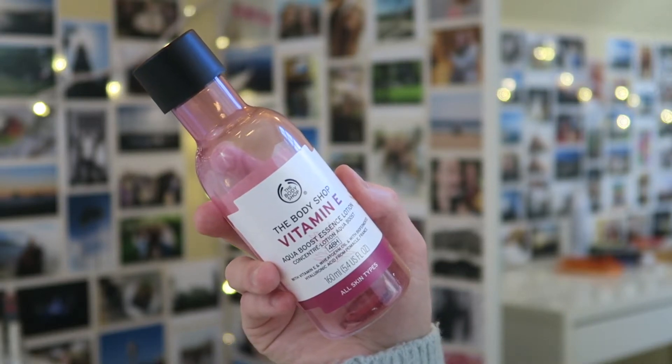I also have The Body Shop Vitamin E Aqua Boost Essence Lotion. I tried this because I have dry skin and I thought Vitamin E would be my match, but I don't think my skin loves it — it gave me a lot of whiteheads, which is unfortunate. I've now realized my skin really likes Drops of Youth and vitamin C instead. The essence itself was a cool step — it's like a liquid heavier than a toner but not quite a serum. I won't repurchase this one due to the whitehead issue.